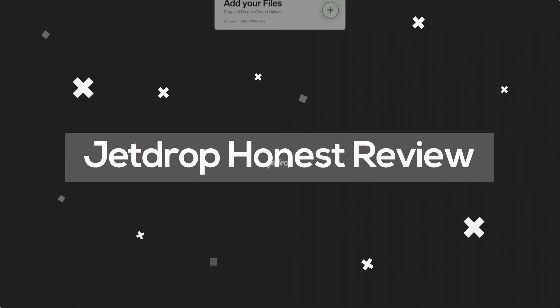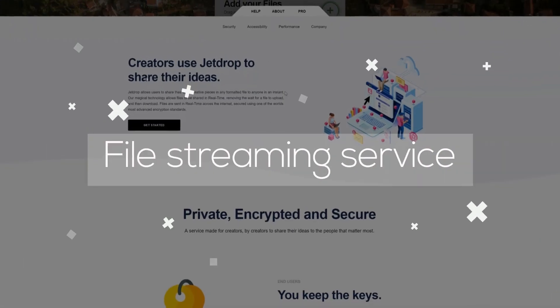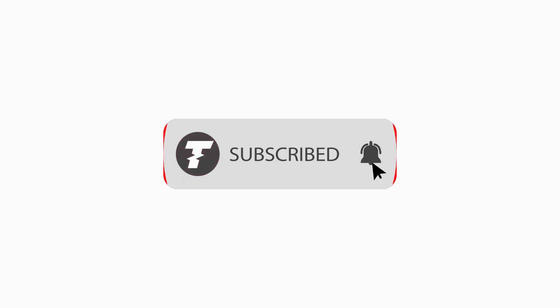And that's JetDrop, a service where you can live stream data. Test out JetDrop and let me know what your experience is like in the comments section below. Thank you very much for watching. For more honest tech reviews, remember to subscribe to TechLoto and don't forget to visit the website.